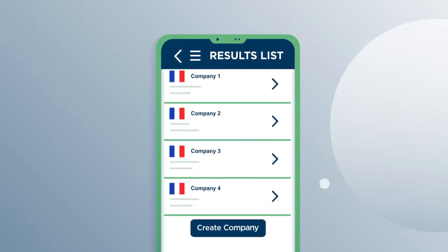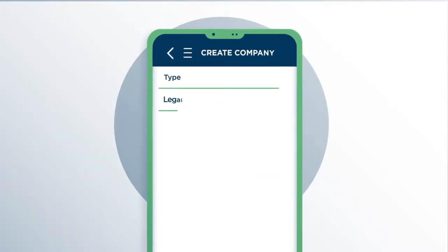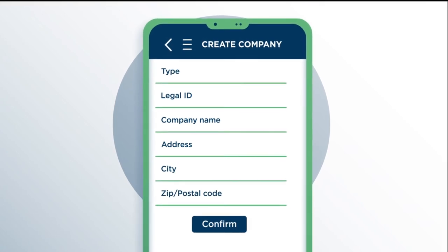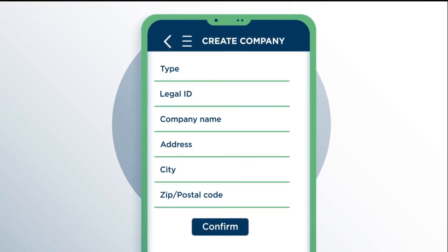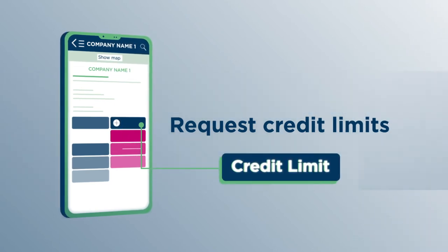From this new search result, you can ultimately use the Create Company button to request its creation if still not found. Fill out the short form with all your information and confirm. After having identified your buyer in our database,